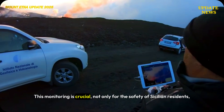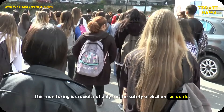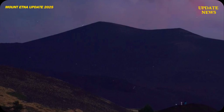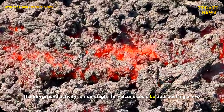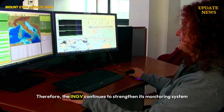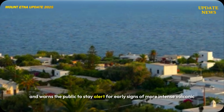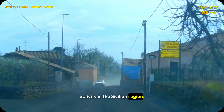This monitoring is crucial, not only for the safety of Sicilian residents, but also for understanding the dynamics of Europe's most active volcano. If underground activity remains high, the volcano could be approaching a new eruptive phase. Therefore, the INGV continues to strengthen its monitoring system and warns the public to stay alert for early signs of more intense volcanic activity in the Sicilian region.